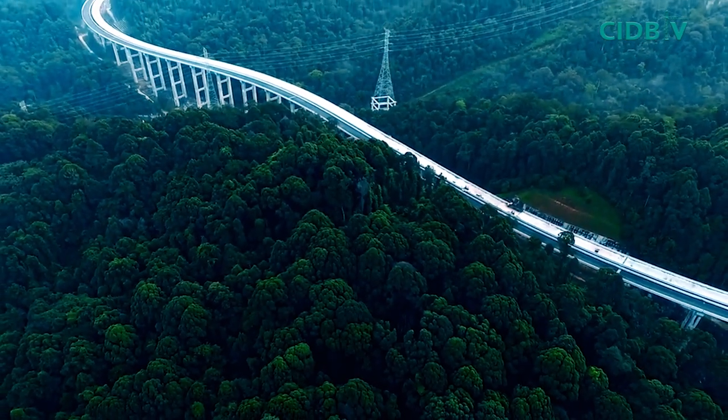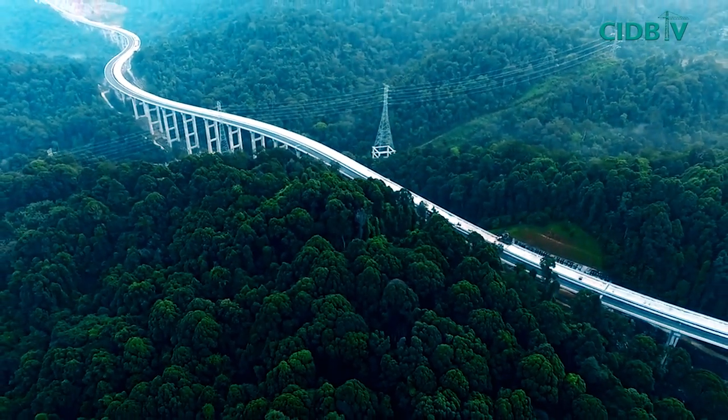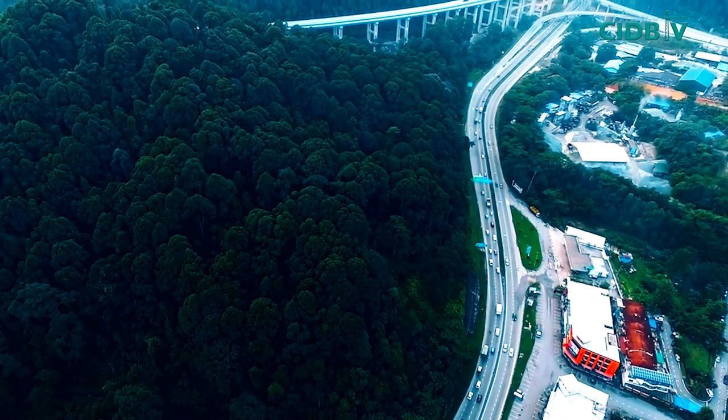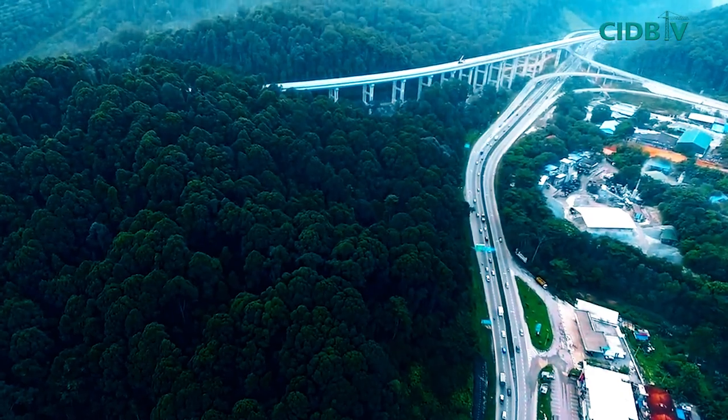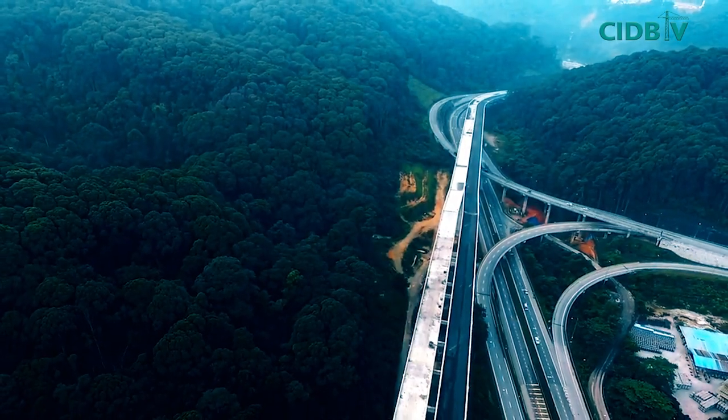The Rawang Bypass stands as a model example of how innovative construction technology can contribute towards not just cost-cutting and greater productivity, but also towards environmental sustainability.